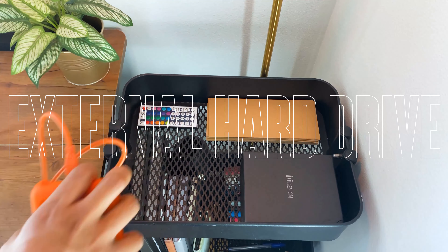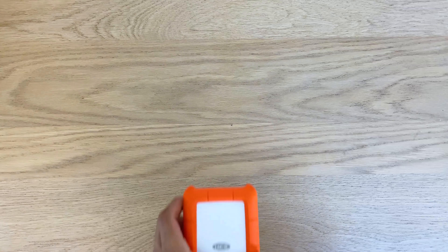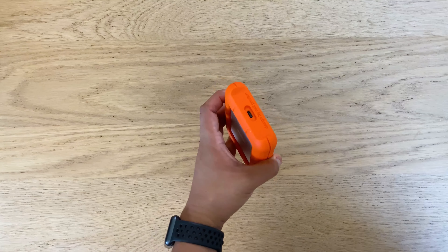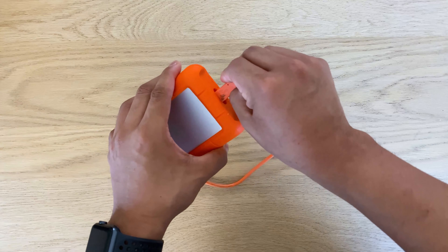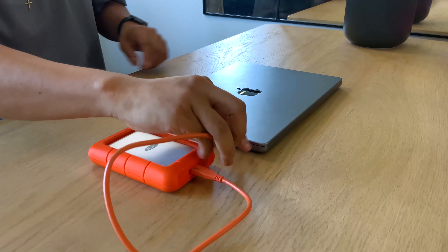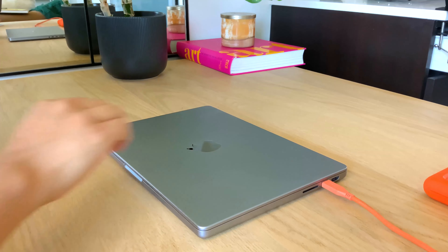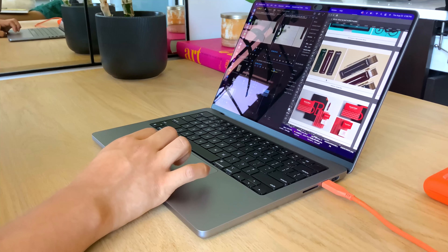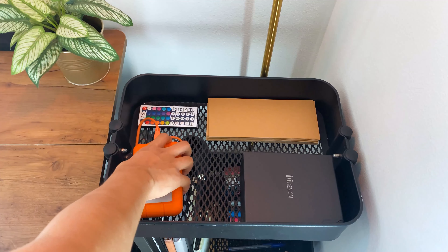Next up on the list is a portable external hard drive. This is a 4TB hard drive from a brand called Laci. Storage is really important, especially if you're freelancing for multiple clients. As you grow as a designer, it is always good to have a copy of your work saved in more than one device. Trust me, losing files is not a good feeling. I own 3 hard drives for that reason.